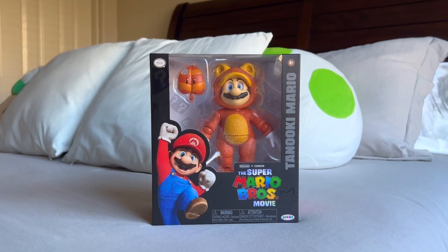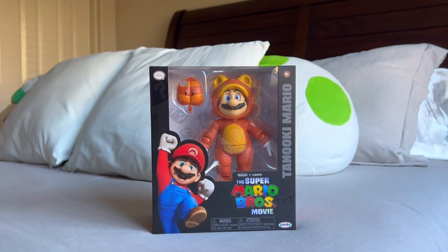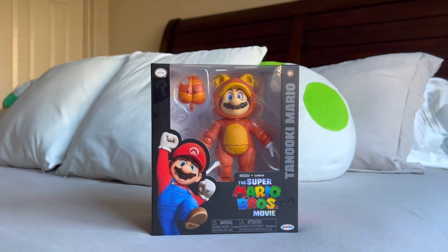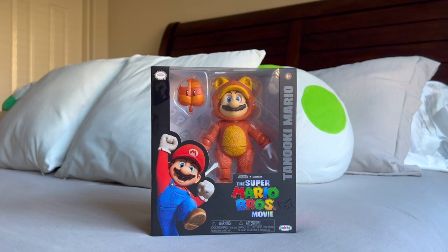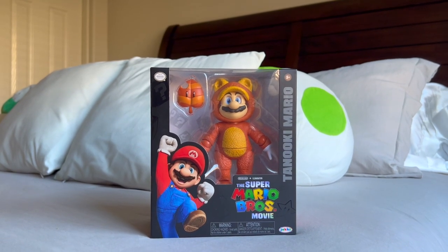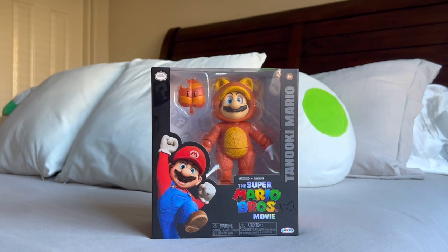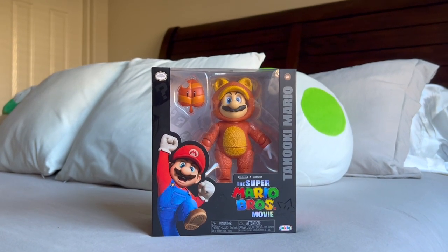Yo, what is up guys, it's me Curran and in today's video I have another merchandise review for the Super Mario Bros movie. It has been a while since my last merchandise review for this movie, that being the Fire Breathing Bowser figure, and since then I have not done a single merchandise review for this movie.